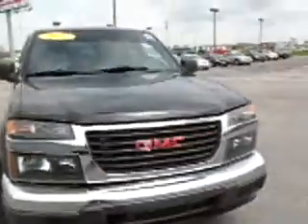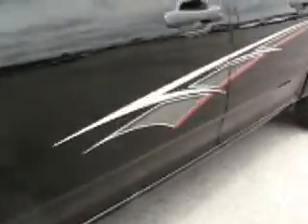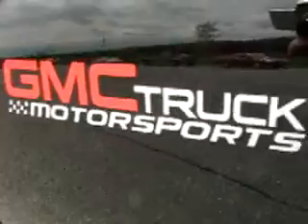Window visors. It's got the right graphic on it too. Bed liner. Tinted windows all the way around.